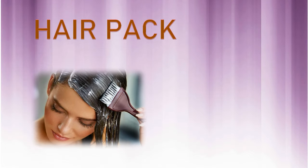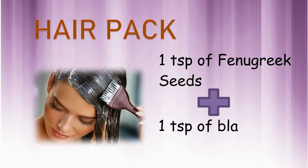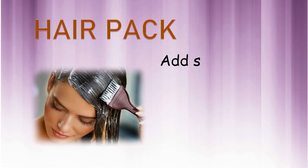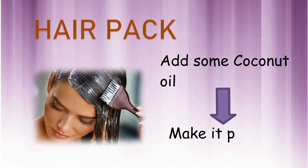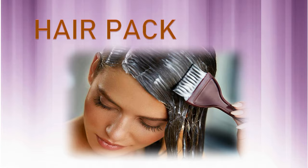Hair pack: Take 1 tablespoon of fenugreek seed and 1 tablespoon of black cumin seed. Grind it into powder form. Add some coconut oil and make it into a paste consistency. Apply it on the hair for 15 minutes, and then wash your hair with mild shampoo. This hair pack is useful for regrowing thinning hair, stopping hair fall, and avoiding premature graying.